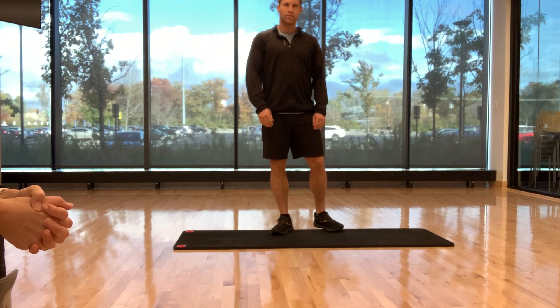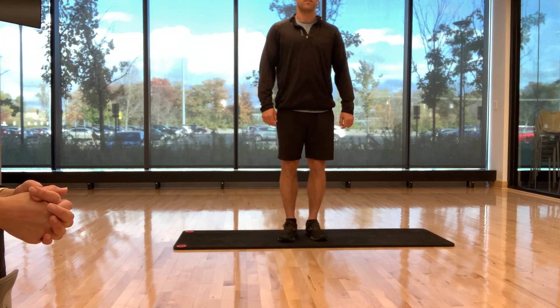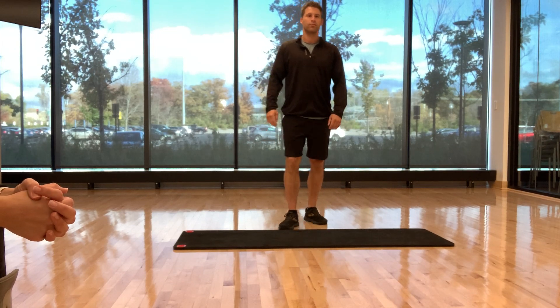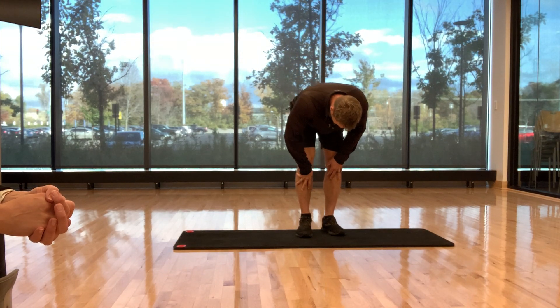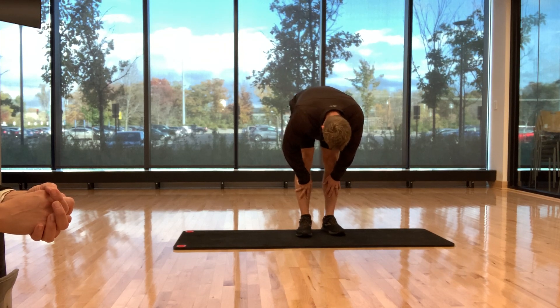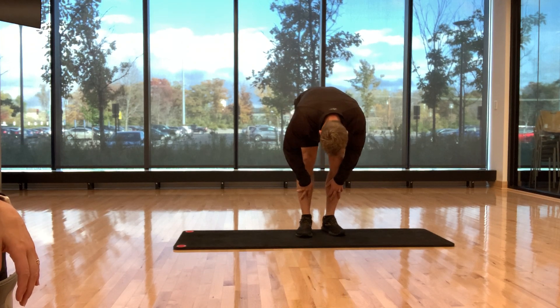You'll start in a standing position and we're just going to start with a couple of forward folds, getting your wiggles out. Getting your wiggles out means just kind of wiggling, bending and straightening your knees as you're bending forward — bending, straightening. Kind of like you're just trying to get your wiggles out.